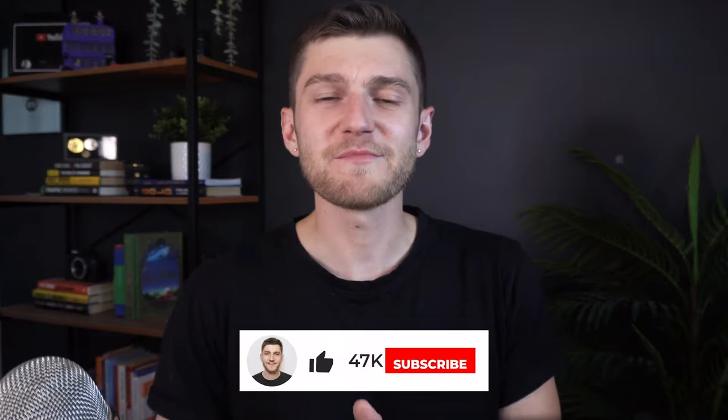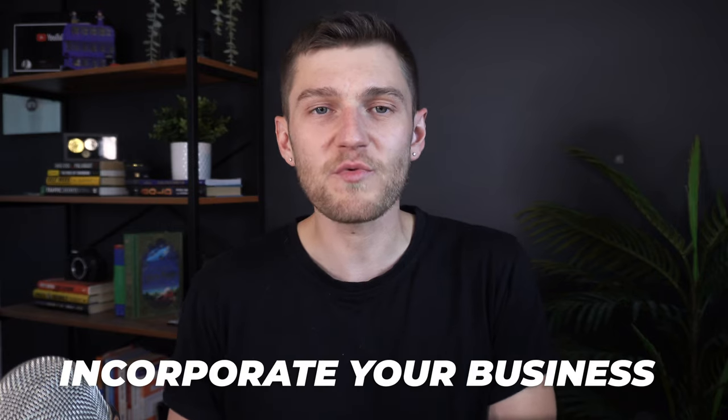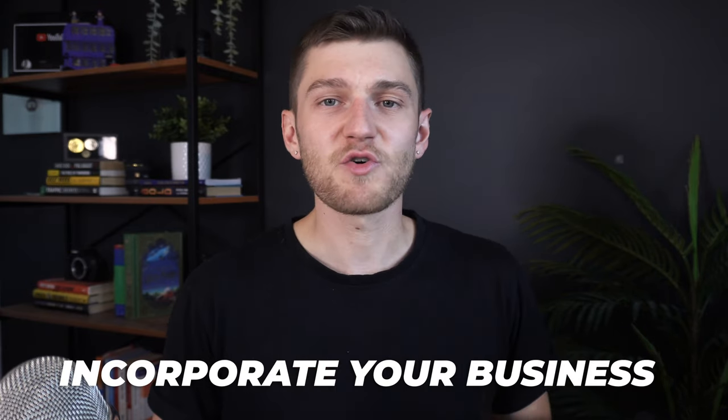Hey everyone, Griffin here. If you're a small business owner in Canada with a growing business, one of the best ways to better manage your income and expenses along with paying less tax on your company's earnings is to incorporate the business rather than keeping things under your personal name. I've personally had several of my businesses set up as corporations over the years, and just the other day I helped my girlfriend set up a corporation for her small business that's thriving and starting to really take off.